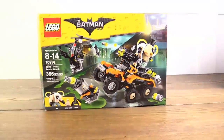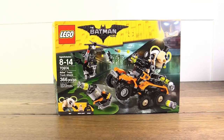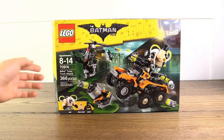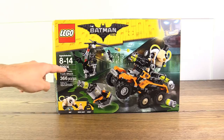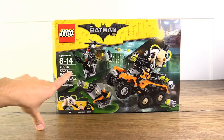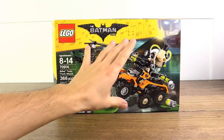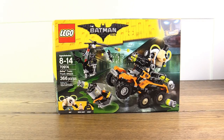Hey guys, what's going on everybody? My name is Blitzwinger and we are back at it again with another Lego Batman movie set review. Today we'll be taking a look at set number 70914, Bane's Toxic Truck Attack. It is a 366-piece set and it is by far the weirdest Lego Batman movie set that I have reviewed so far on the channel.